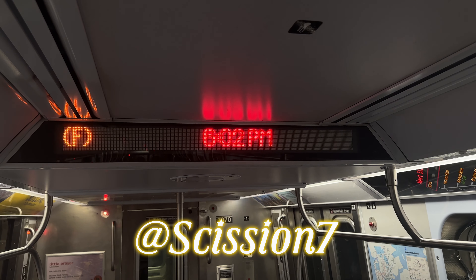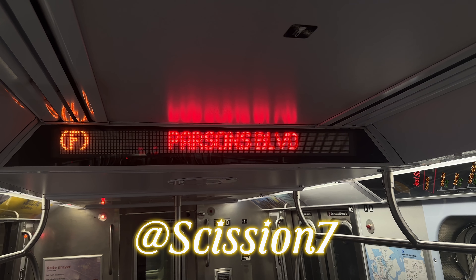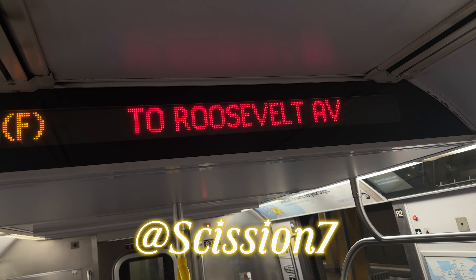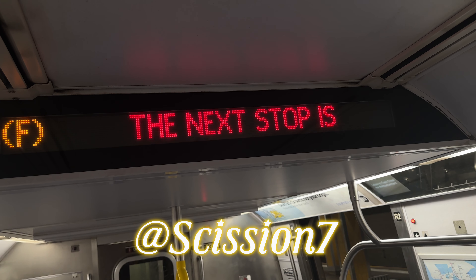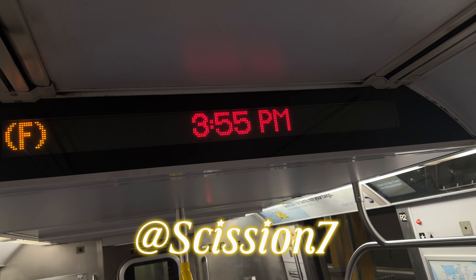This is a Jackson Heights Roosevelt Avenue bound F local train. The next stop is Parsons Boulevard. This is a Jackson Heights Roosevelt Avenue bound F local train. The next stop is 75th Avenue.